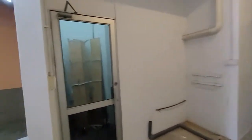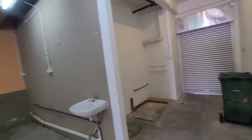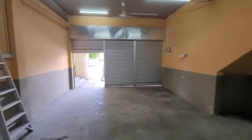This is the back of the shop — there are two toilets here. This is good for use as an office or whatever you want. You can also use it as a storeroom.